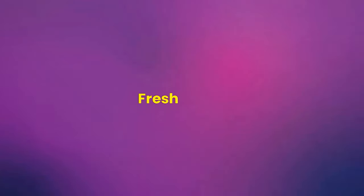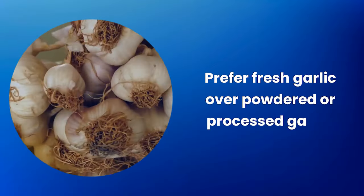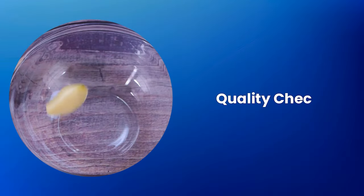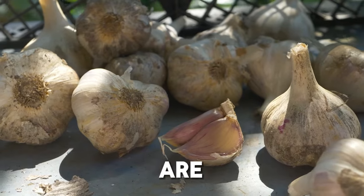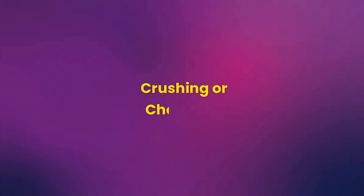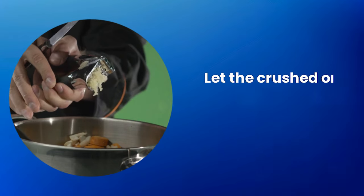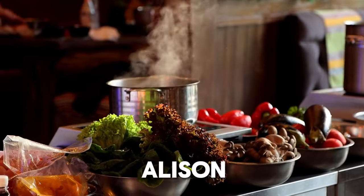Garlic choice: prefer fresh garlic over powdered or processed garlic, as fresh garlic contains higher levels of beneficial compounds, especially allicin. Choose garlic cloves that are firm, without spots, and without sprouts, as these are indicative of fresh and potent garlic. Preparation: crushing or chopping garlic activates the enzyme that releases allicin — let the crushed or chopped garlic rest for a few minutes before consuming or cooking.